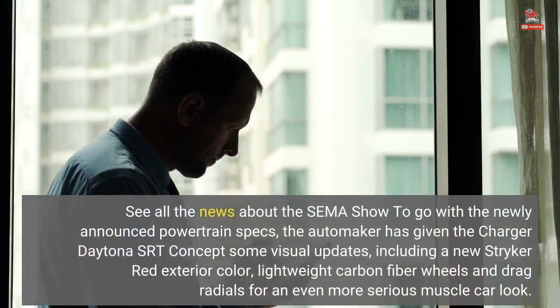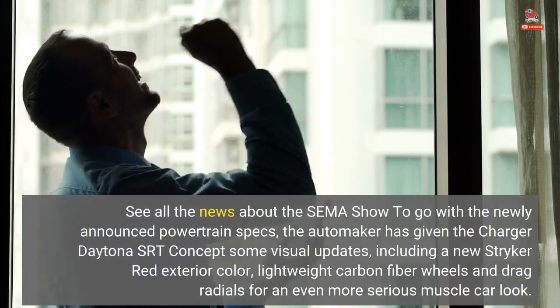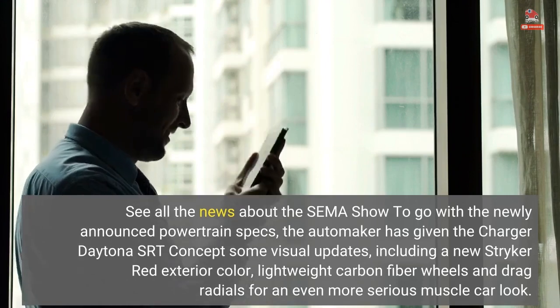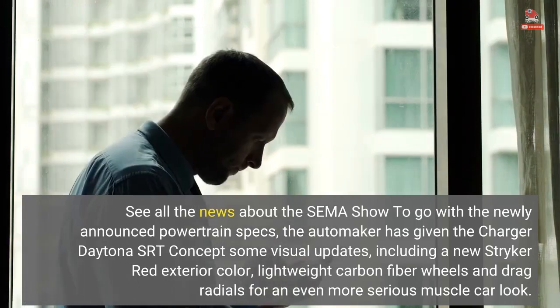Alongside the newly announced powertrain specs, the automaker has given the Charger Daytona SRT concept some visual updates, including a new Stryker Red exterior color, lightweight carbon fiber wheels, and drag radials for an even more serious muscle car look.